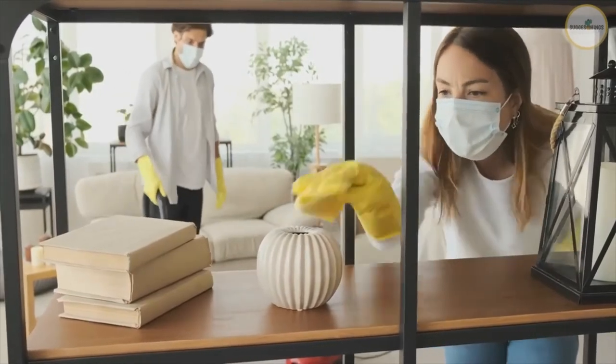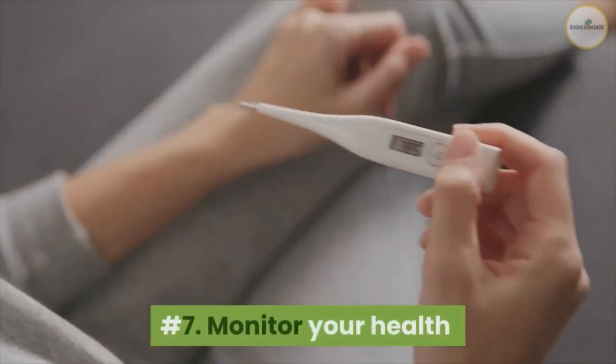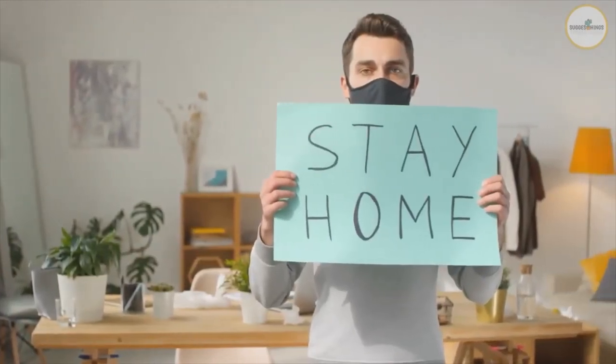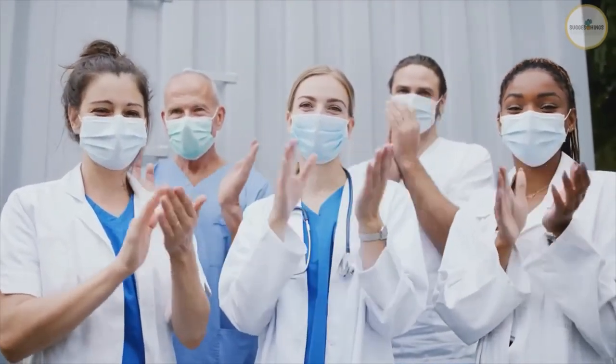Number seven: monitor your health. Watch for fever, cough, shortness of breath, or other symptoms of COVID-19. Take your temperature if symptoms develop. Stay home. Stay safe.